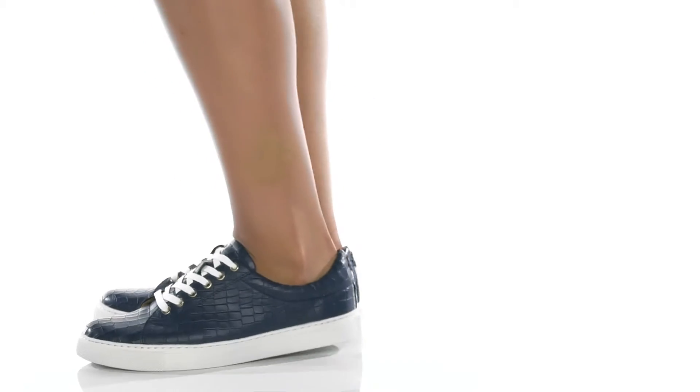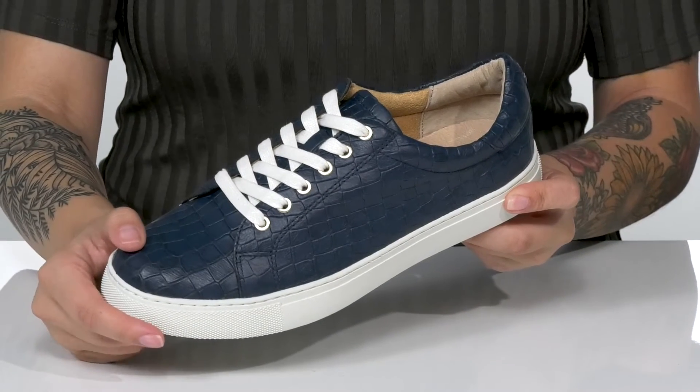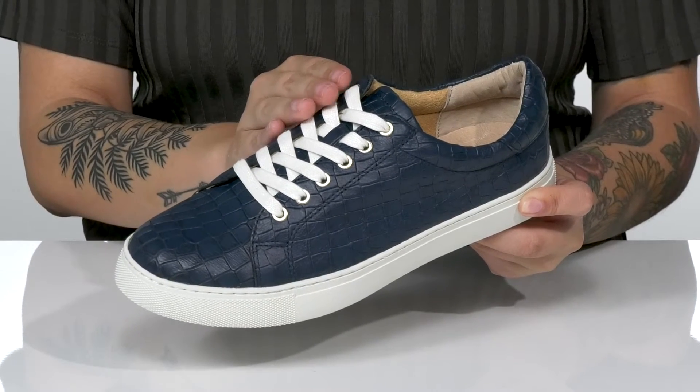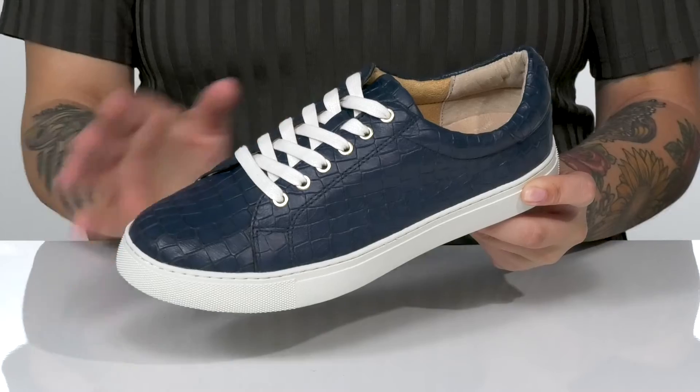Add these cute sneakers by Jack Rogers to your wardrobe. These have a croc-embossed leather upper with a traditional lace-up closure, which allows you to get a custom as well as a secure fit.